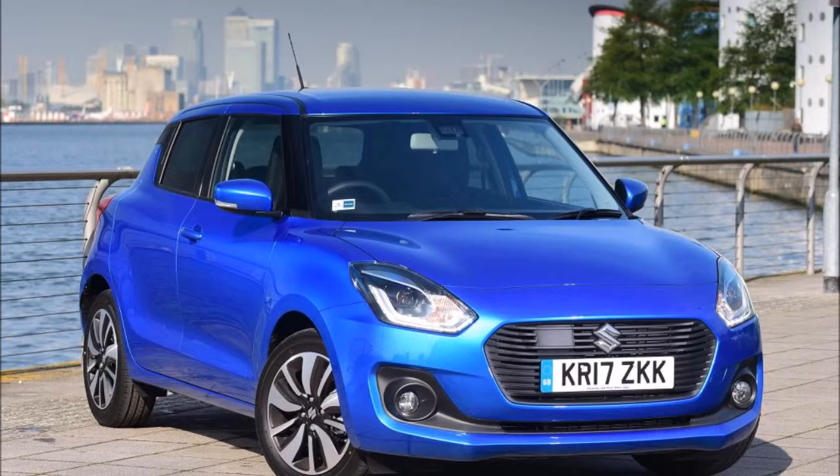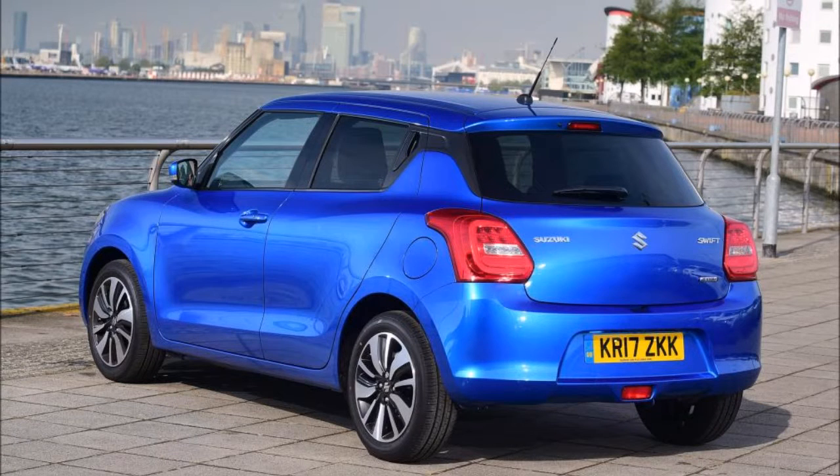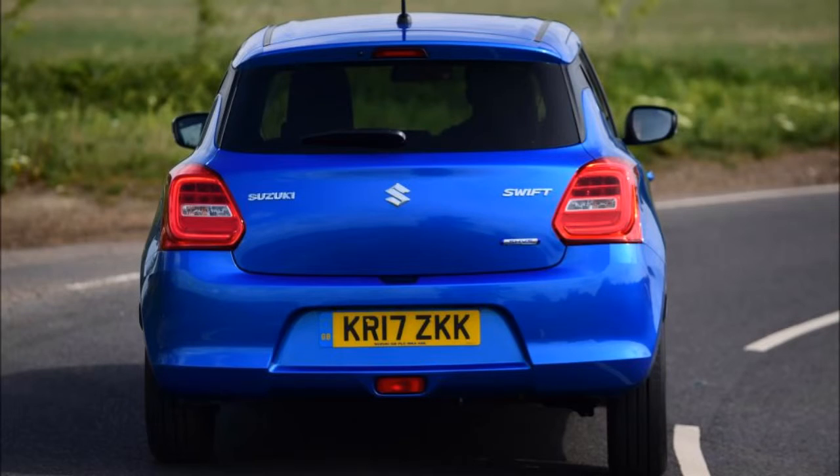The first picture of Suzuki's all-new hot hatch confirms a Frankfurt arrival, as a rival to the Ford Fiesta ST Line. Suzuki has revealed the first picture of its next hot hatchback, the all-new Swift Sport, which will make its full debut at the Frankfurt Motor Show in September.